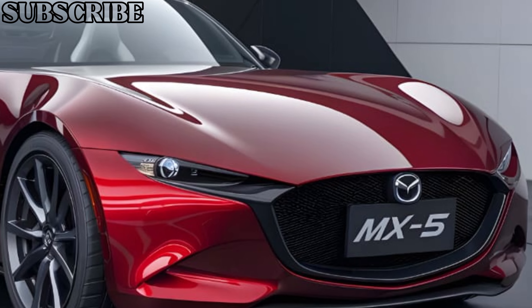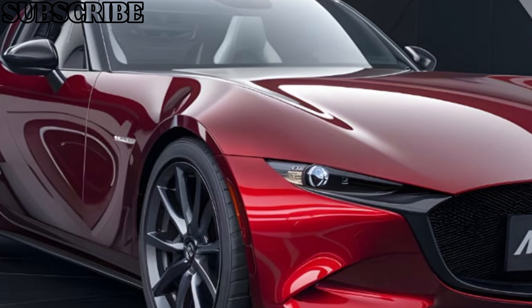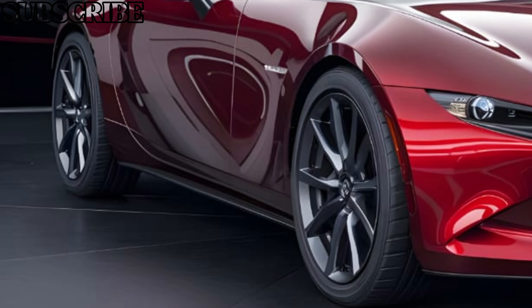Still known for its perfect balance of agility, lightweight design, and driving pleasure, the MX-5 continues to impress with its performance and design.